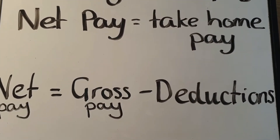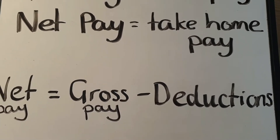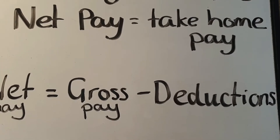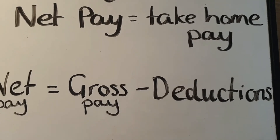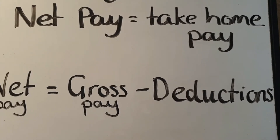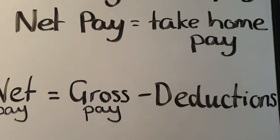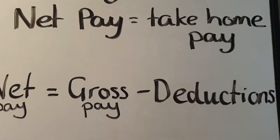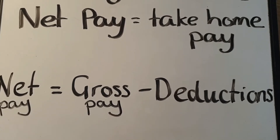Your net pay equals your gross pay subtract all your deductions. Your deductions are things like your pension — money you pay into your pension — income tax, national insurance, and there are a few other things. Some people pay into childcare schemes, but the main ones are income tax, national insurance, and your pension. Your pension can also be called superannuation — that's just a type of pension — and I'll include that in one of the examples to show you.